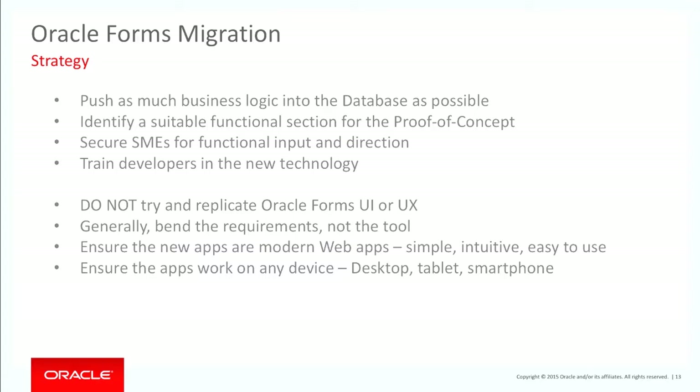That's why I say: bend the requirements, not the tool. The last thing you want is to build an application that is not making a significant leap forward. Applications should be simple, easy to use, and intuitive. And they should work on any device — whether desktop, mobile, smartphone, or tablet.